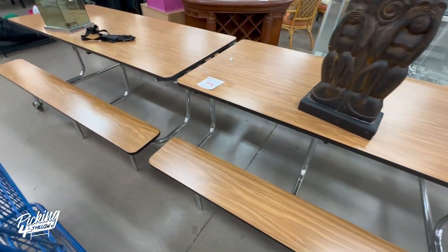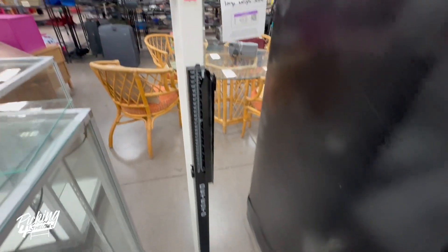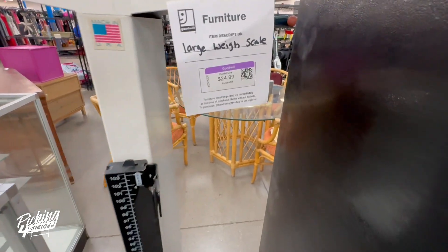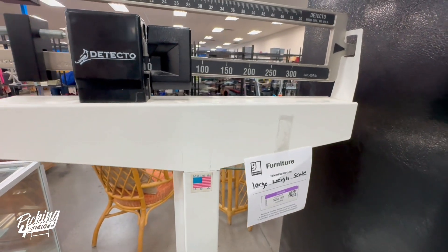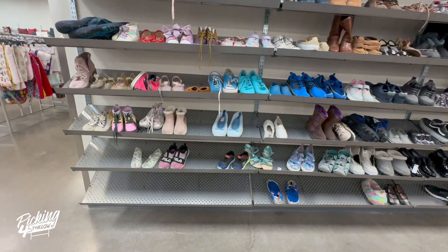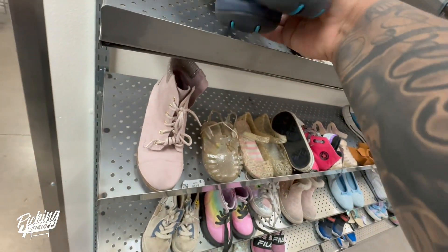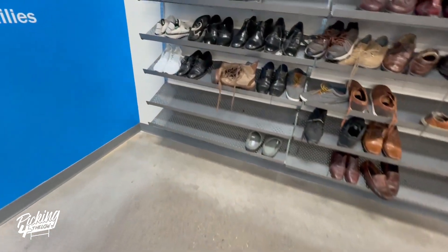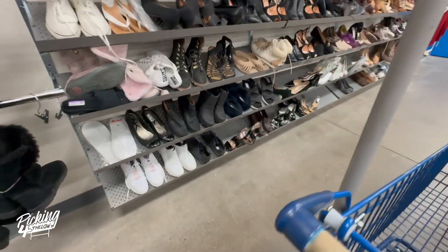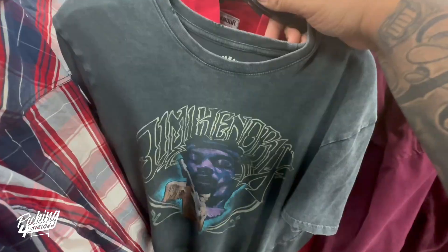These tables remind you of elementary school — $800 for a lunch table. Check out this scale, made in the USA — Detecto brand. I looked it up on eBay but didn't find anything specific, but vintage scales like this are selling for like $100 to $400. This one's only $25, but it'd probably be crazy hard to ship.